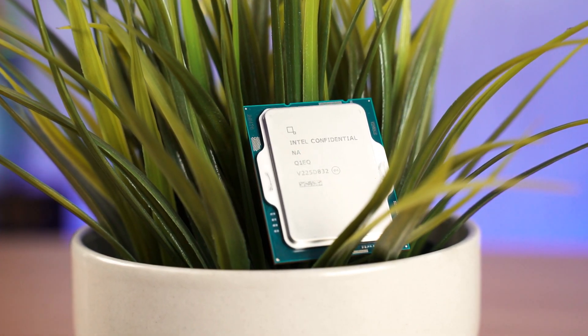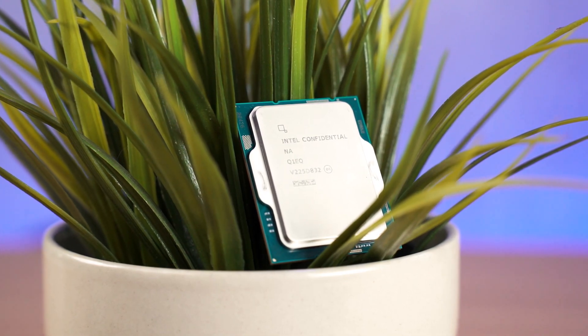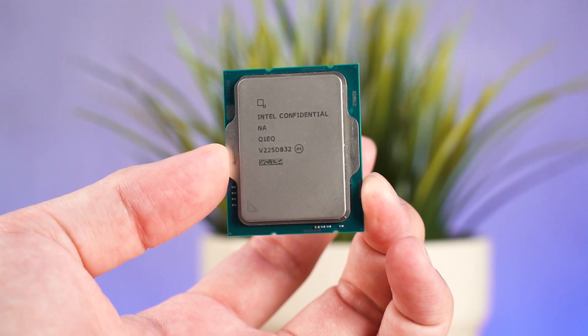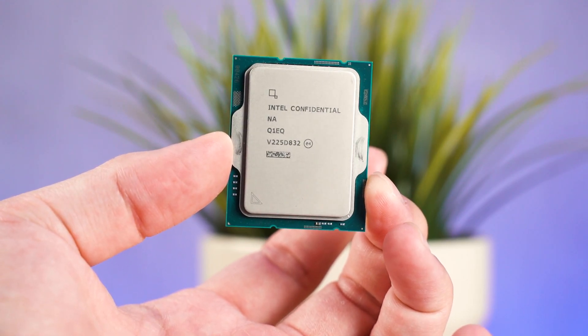It's that time of the year again and Intel is launching a brand new generation of processors — this is the 13th generation. What we have today is the Intel Core i9-13900K, the current top of the line processor. This is an engineering sample and that is why the IHS looks a bit different. We're going to separate this video into a few segments and everything is timestamped down below so you can skip to whichever part you want to watch the most.